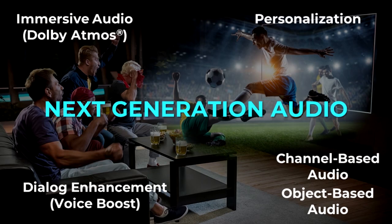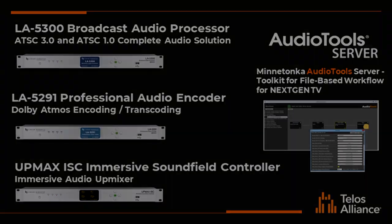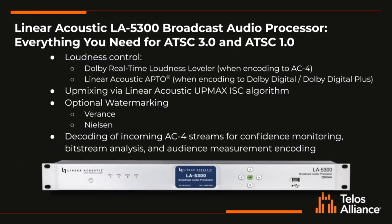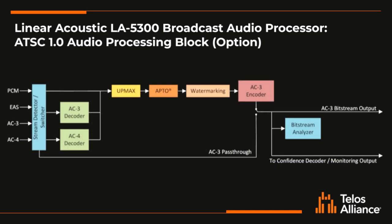On the audio side of things, ATSC 3.0 takes advantage of something that we call Next Generation Audio. Next Generation Audio includes a lot of new features and functions that will be very useful going forward. Linear Acoustic offers three products for next generation audio workflows. The first one is the LA5300, a Dolby AC4 encoder for ATSC 3 workflows. It can also encode Dolby Digital or Dolby Digital Plus for your existing ATSC 1 or other MVPD delivered services.